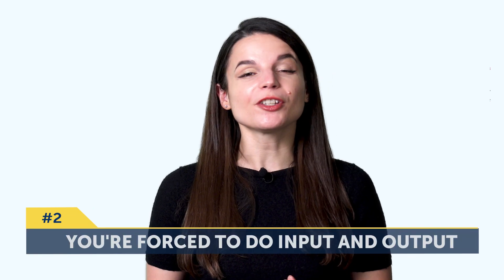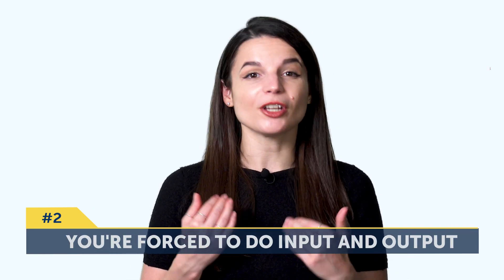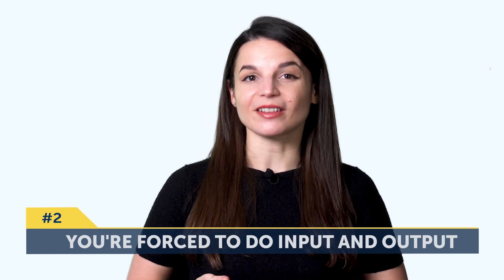Number two, you're forced to do input and output. Input is where you take the language in, like reading or listening. And output is where you produce the language, like speaking or writing. That way, you get to practice what you learn instead of just passively taking it in. And passively taking things in isn't the best way to actually speak the language fluently — you need practice. So by including output, you're actively including practice into every session that you do.